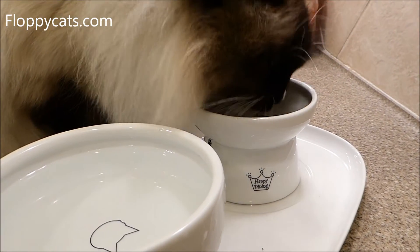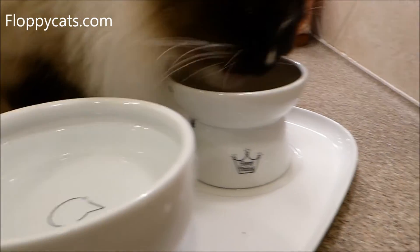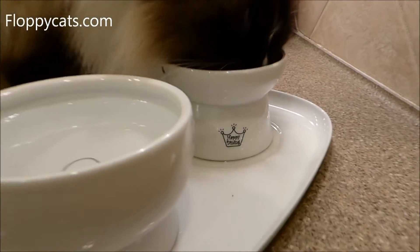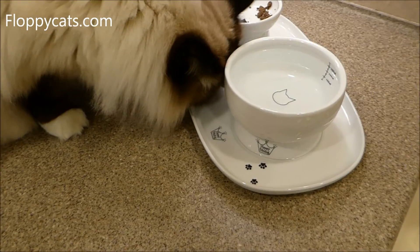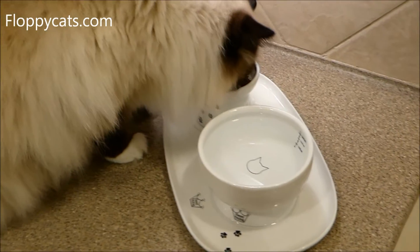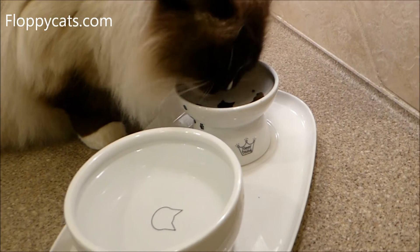Neko Ichi is a company out of Japan, and this is their Happy Dining line. Neko Ichi in Japanese means 'cats first,' and that's what the company focuses on — making products for cats that consider the cat and not just the human, or making it a smaller version of a dog product to fit a cat.